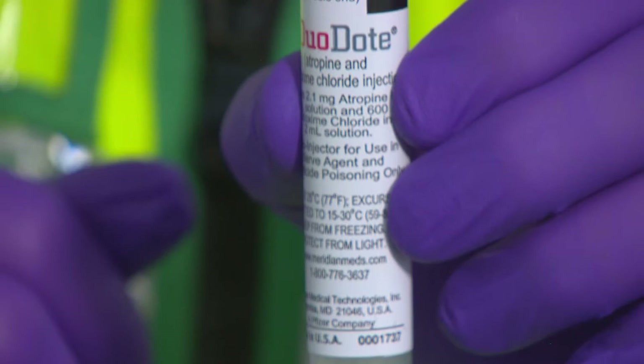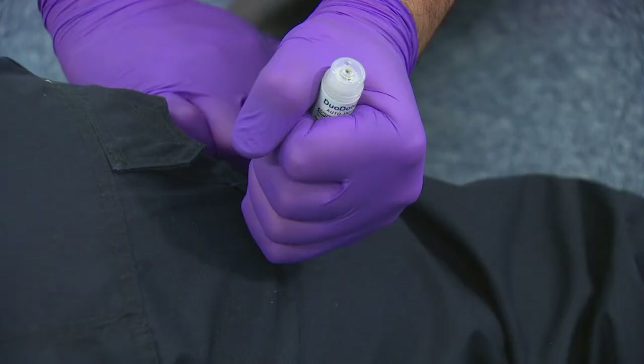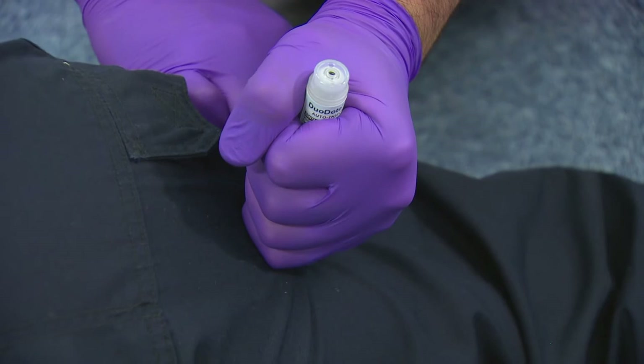Remove the grey safety cap. Hold the auto-injector against the mid-outer thigh area, ensuring the green end is in direct contact with the patient. Applying firm pressure will activate the auto-injector. It must be held in place for 10 seconds. Check it will not be obstructed by the contents of a pocket.